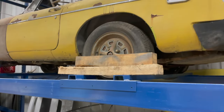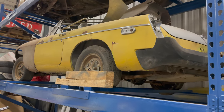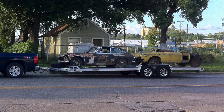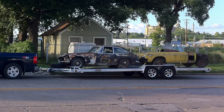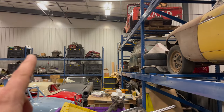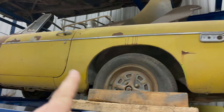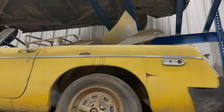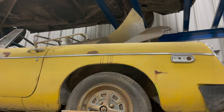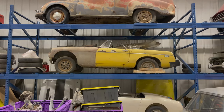Above the Sprite is another rubber bumper era MGB — also a car I'm never going to restore. It just houses a ton of MGB parts. Although I do have crates and crates of MGB parts up on the shelves, sometimes it's easier to throw parts into one of these MGBs sitting on the shelf so it's easy to look through and I know where everything is.